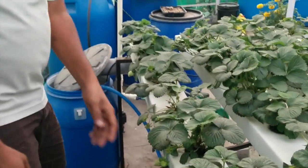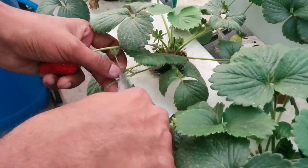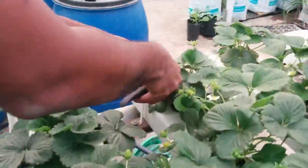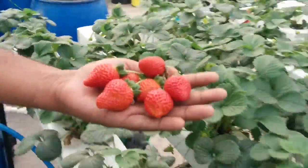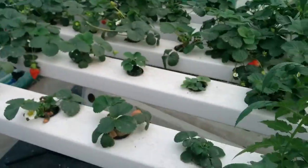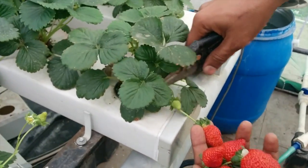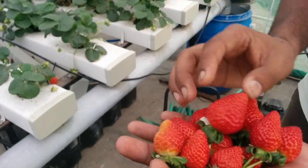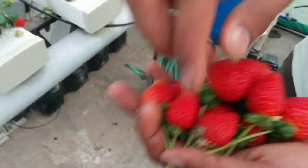Follow me. Let me count: 1, 2, 3, 4, 5, 6, 7, 8, 9, 10, 11 strawberries in one harvest.